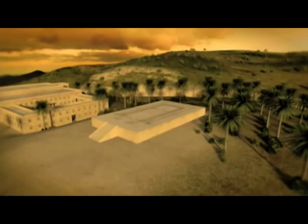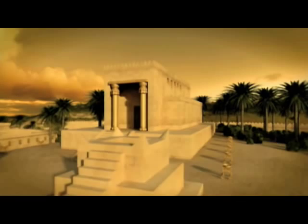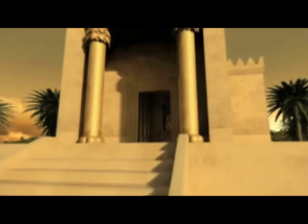This 3D recreation is set on the Temple Mount — what's today called the Temple Mount. This is where the first and second temples were constructed, and it's where the Dome of the Rock stands today. This is almost the most ancient part of Jerusalem. Here we're going in through the front porch or portico into what's called the Hechal, or the sanctuary, and into the Debir, which is the innermost sanctuary, or the Holy of Holies.